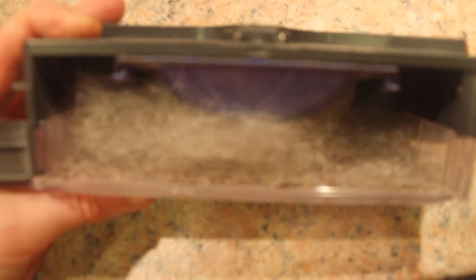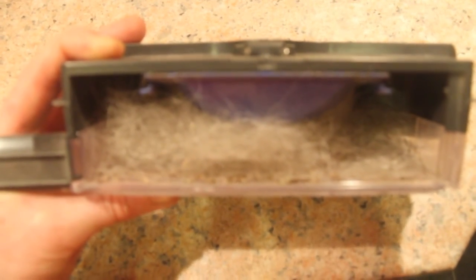And so before we say goodnight to Ada, let's just see what sort of thing she collected from the kitchen. Oh, looks like a lot of dog hair — I wonder why! Hey ho, night night.